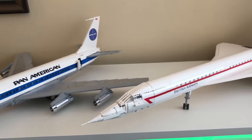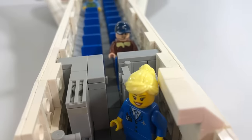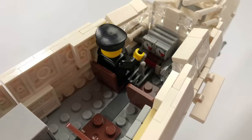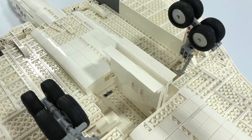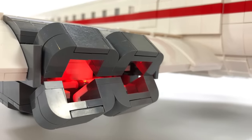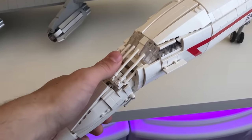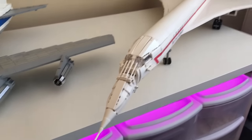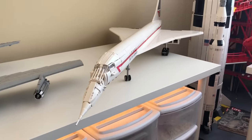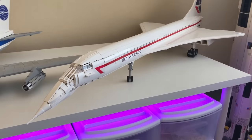Directly next to the 707 is my custom LEGO Concorde. This thing has all the features you would expect, including a full interior, functioning undercarriage, light-up afterburners, and even the droop snoop. I really wanted to get that built in because it was one of the most iconic features of the Concorde, and I think it turned out pretty well. The full video should be linked in the description if you want to see it.